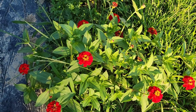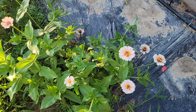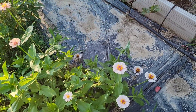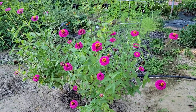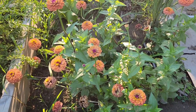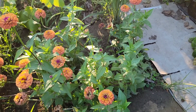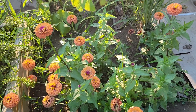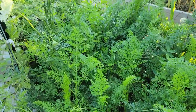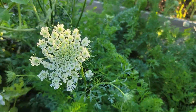Lots of zinnias — beautiful light pink zinnia flowers, and more zinnias! Check this one out — this zinnia plant has fallen over because of the rain, but look at what happened: it's still growing and has lots of flowers.